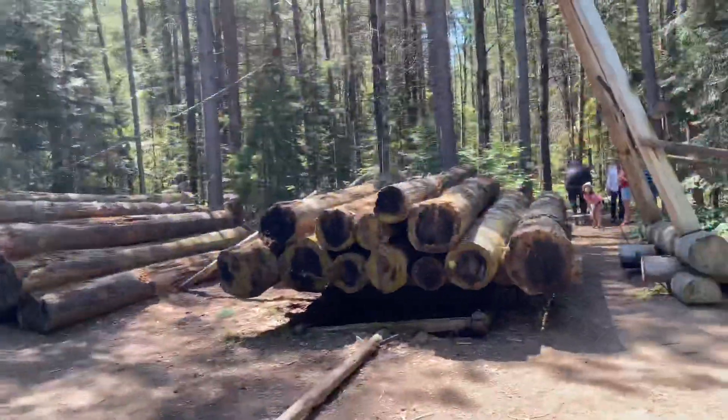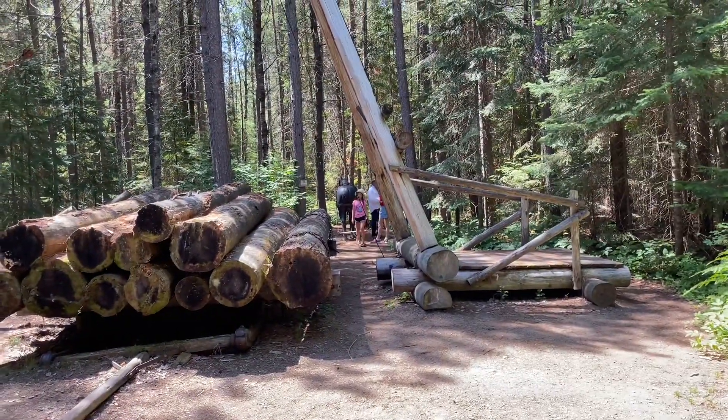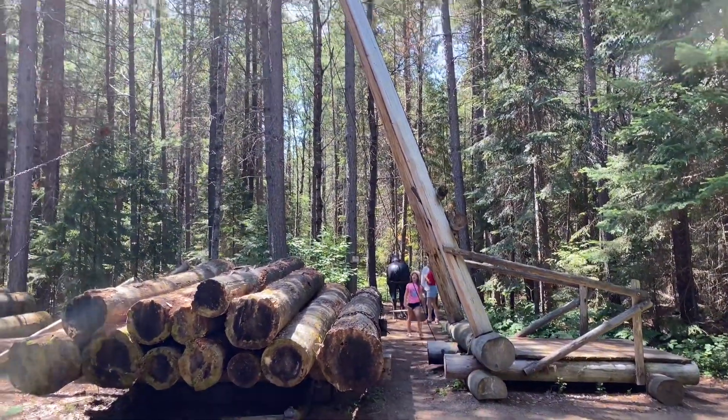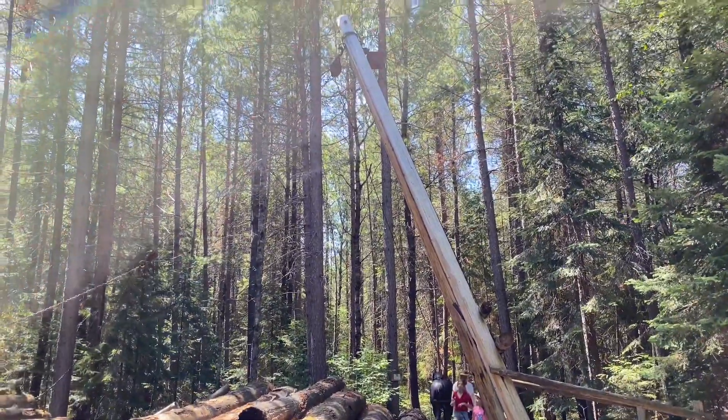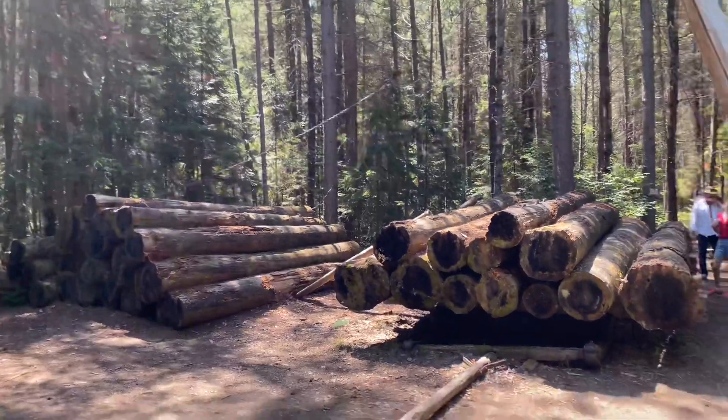Here's an early crane with a pulley system. As you can see over there, there's a horse — so the pulley was powered by horse to drag logs from the pile onto the sled.